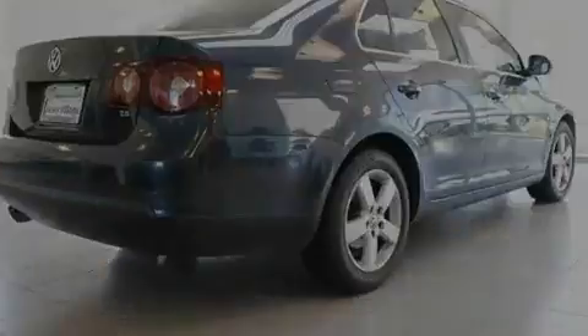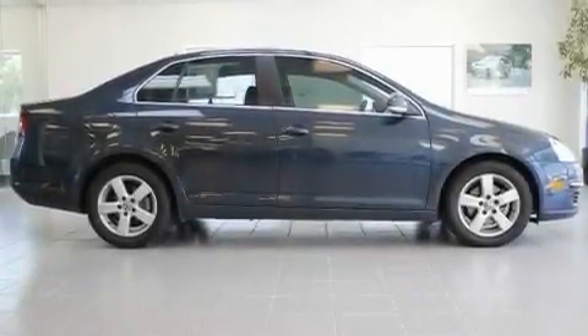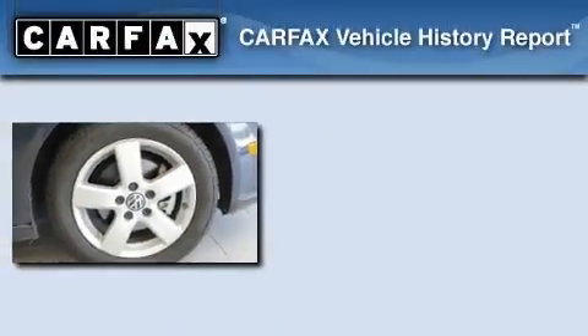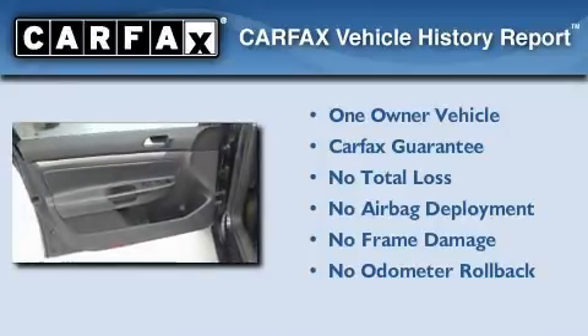With an EPA estimated rating of 29 miles per gallon on the highway, this automobile is clearly a fuel-efficient choice. This Volkswagen has had only one owner, and it qualifies for the Carfax Buyback Guarantee.